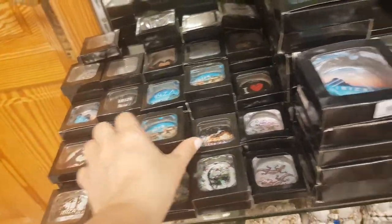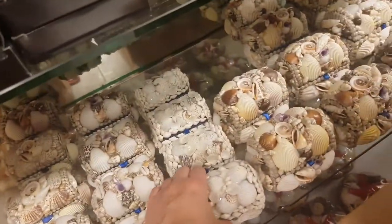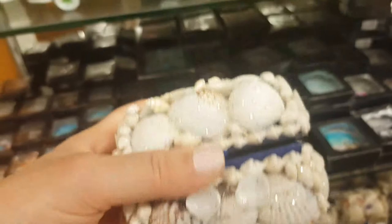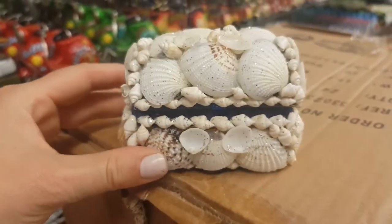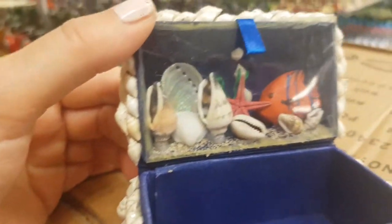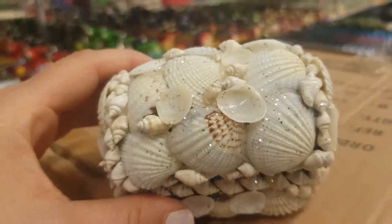I think they're little ashtrays - yep, ashtrays. This is a little pot made out of shells with sparkle on. And when you open it up there's a little fishy in there with little shells and some sand. That's really cute.